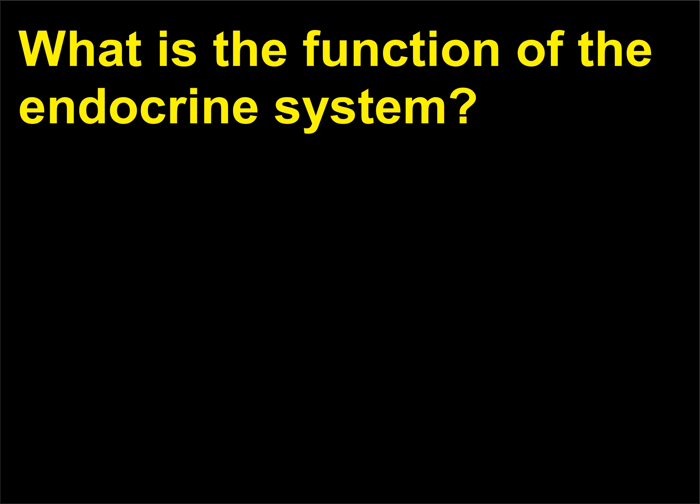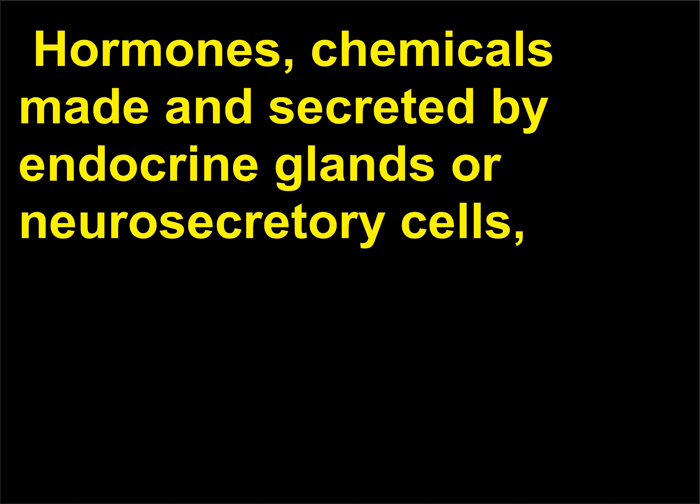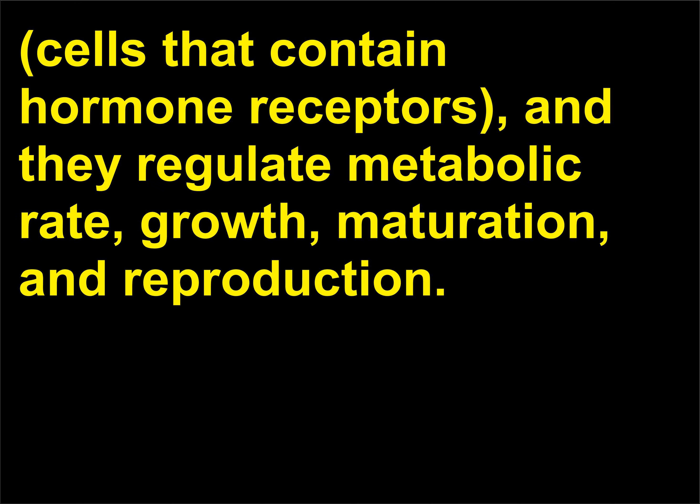What is the function of the endocrine system? The endocrine system is the main chemical regulating system of an organism. Hormones, chemicals made and secreted by endocrine glands or neuro-secretory cells, are the main messengers of the endocrine system. Hormones are transported in the blood to all parts of the body and interact with target cells — cells that contain hormone receptors — and they regulate metabolic rate, growth, maturation, and reproduction.